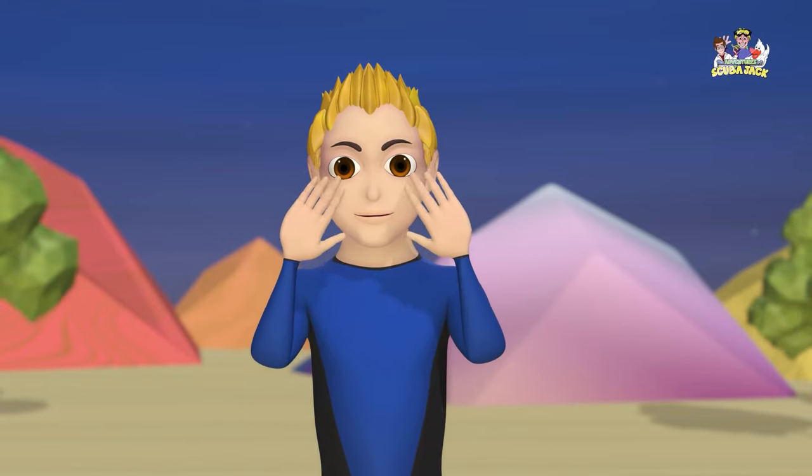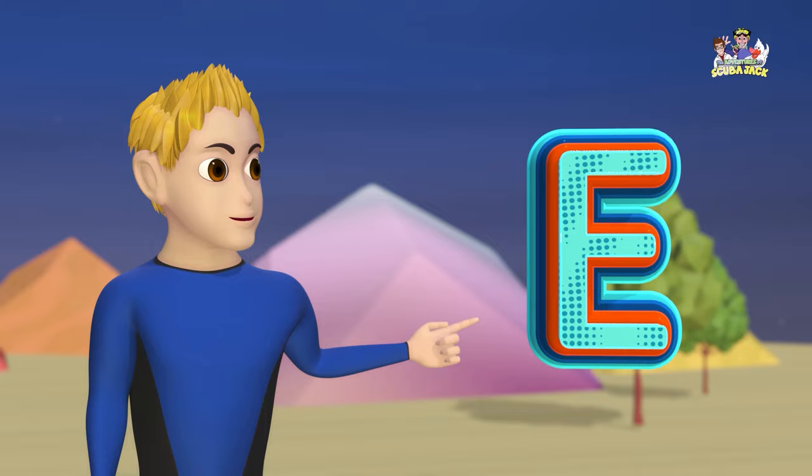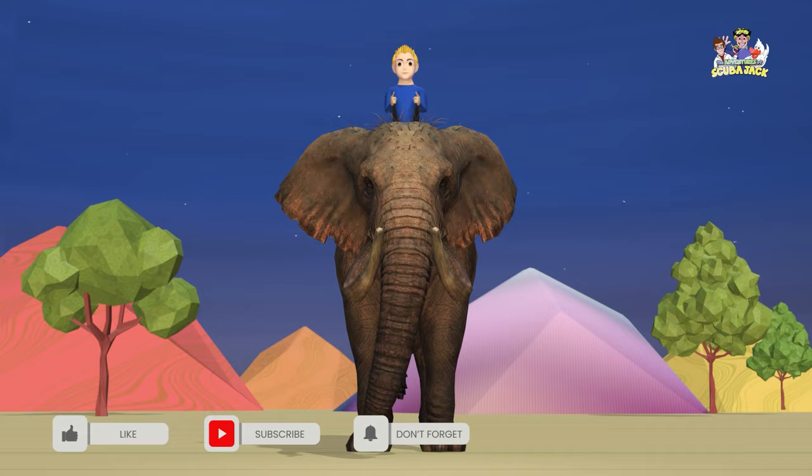Hey, kids! Scuba Jack here. Do you want to learn about the letter E and elephants? Let's go!